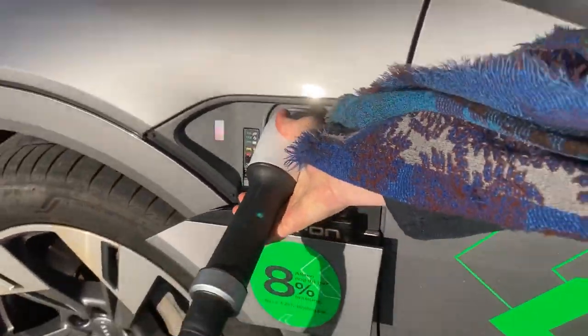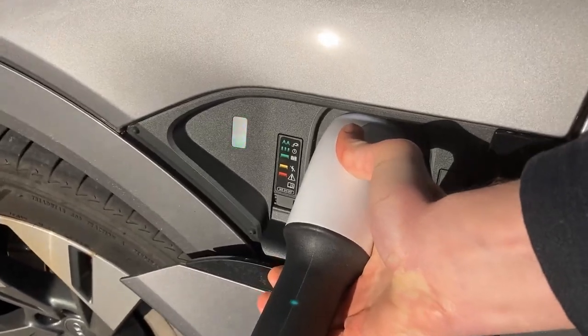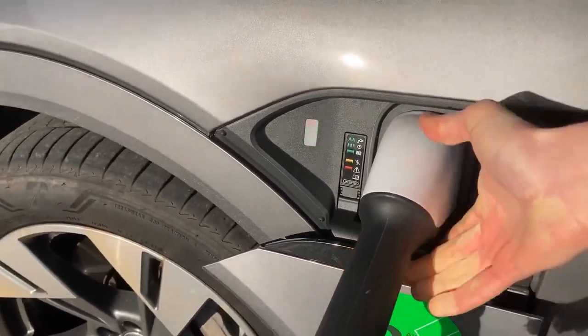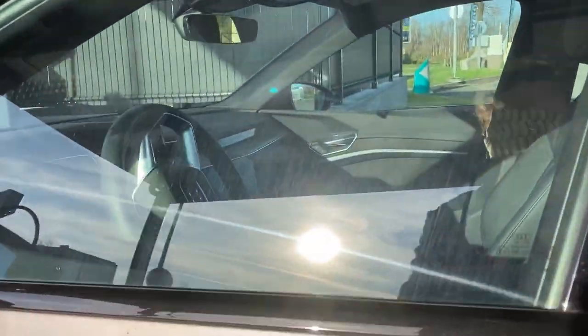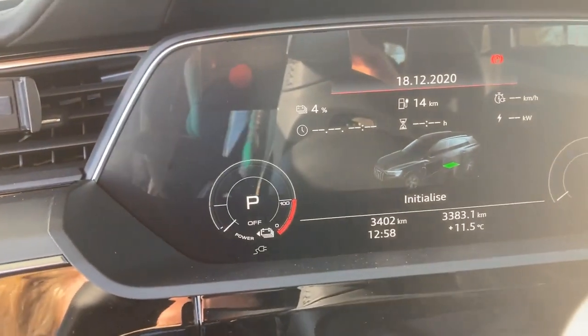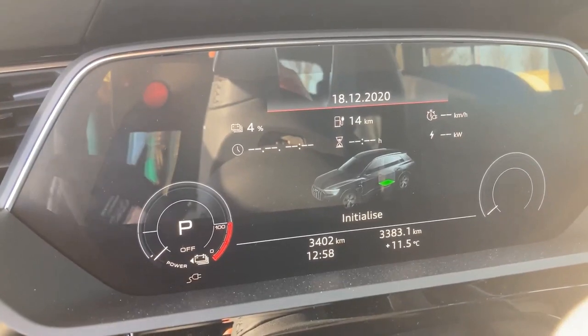So with the e-tron, I'm sorry about this — you have to hold the plug a bit until the charge starts. Let's see if it's working. The plug is still white. I arrived with four percent this time.